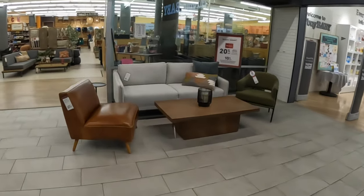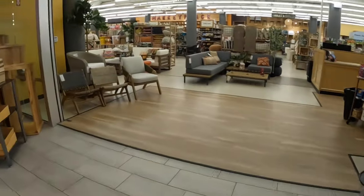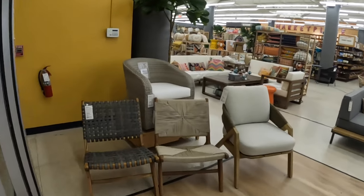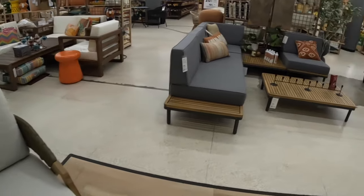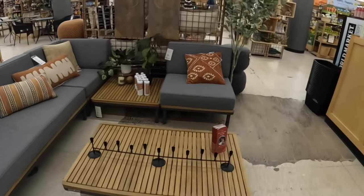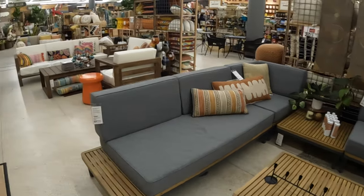They still have these chairs out here — this one is pretty, it's $500, and that one is $400. Going in further: $279, $500 for that one, and this one is $450. That piece is $300, that little table right in the middle is $200, and this is $600 for the whole set.